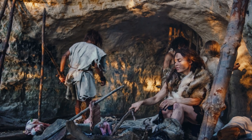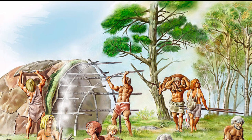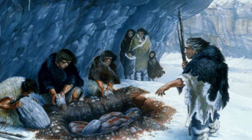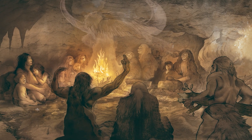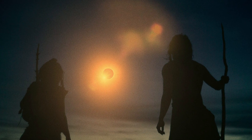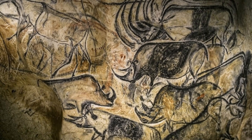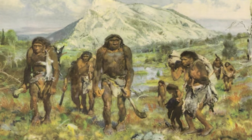Neanderthal life was tough, but also sophisticated. They were skilled hunters, using stone tools to take down large ice age animals like mammoths and bison. They built shelters, created clothing from animal hides, and even mastered fire. Evidence suggests that they cared for their sick and buried their dead, and possibly had symbolic rituals. Despite their strength and intelligence, their lives were short — most Neanderthals lived only 30 to 40 years. They also created art; cave paintings and symbolic objects found in Europe hint at a rich cultural life, challenging earlier perceptions of Neanderthals as simple beings.